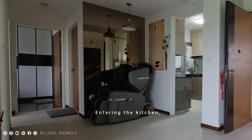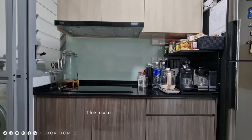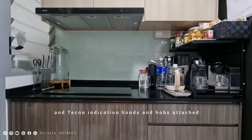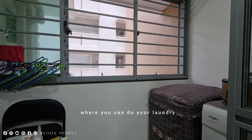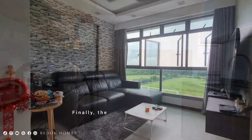Entering the kitchen, you find an efficient kitchen with upper and lower rows of cabinets. The countertops are quartz with tempered glass backsplash, and a techno induction hood and hob are attached. The cabinets have good quality laminated finishings. There is a service yard at the end where you can do your laundry and dry your clothes. The kitchen space is well organized and functional.